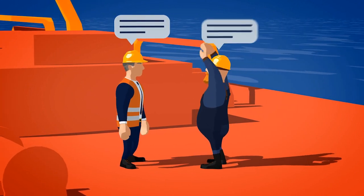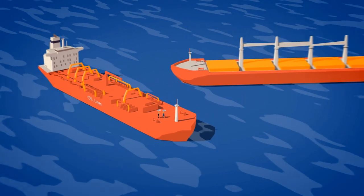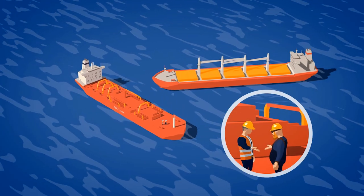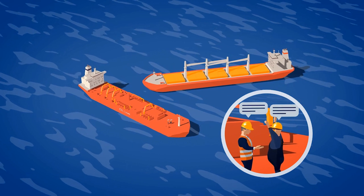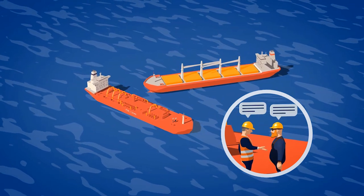Being able to communicate effectively can be a matter of life and death. That's why from the very first minute on board a vessel, everyone's spoken English should be easily understood by all the other members of the team or crew.